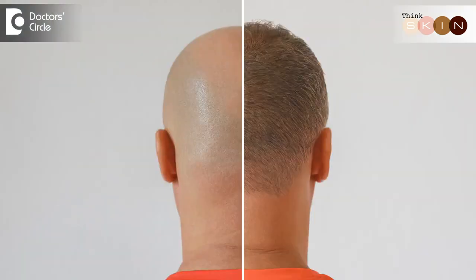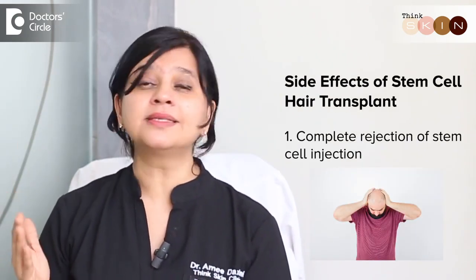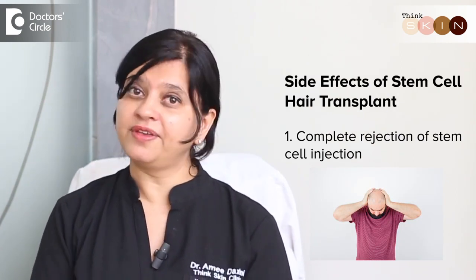The benefit of this is that it's a very quick procedure. Although you need multiple sessions, you start seeing results within a month which can be continued further. The side effects we notice — one is its efficacy itself. Although there are great results and medical literature shows a lot of change in many patients, we do not know how every individual takes it, and many times there is complete rejection of the stem cell injections with no efficacy results.